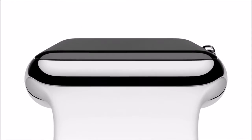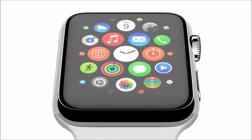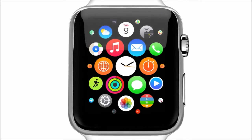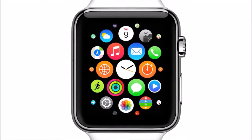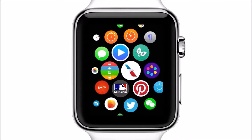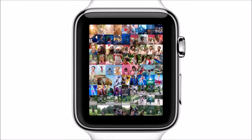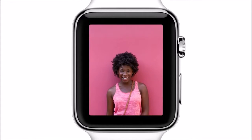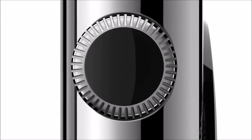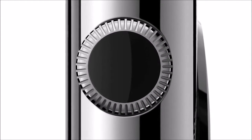The watch senses that you're raising your wrist and then activates the display. You see an organization of apps that, while new, is somehow familiar. Navigation is fluid and vital. Magnifying content on a small display is fundamentally important. So we've developed a whole new interface specific to the challenges associated with a product this small.